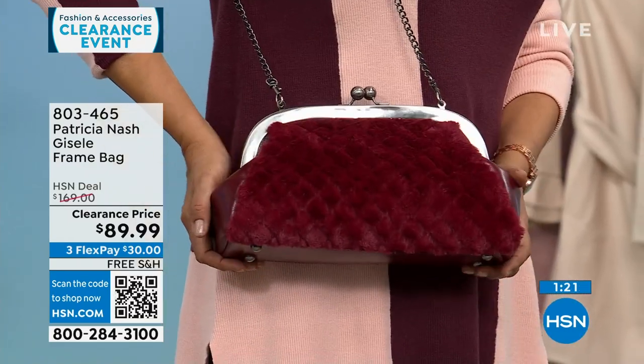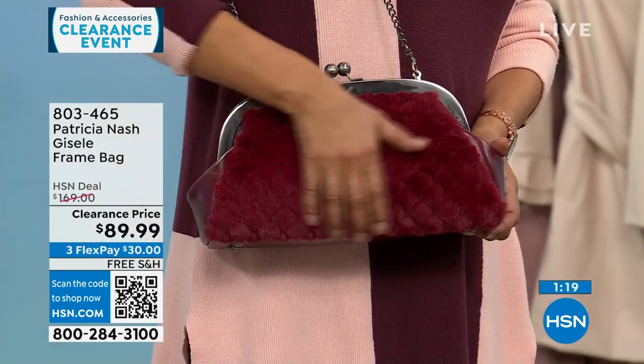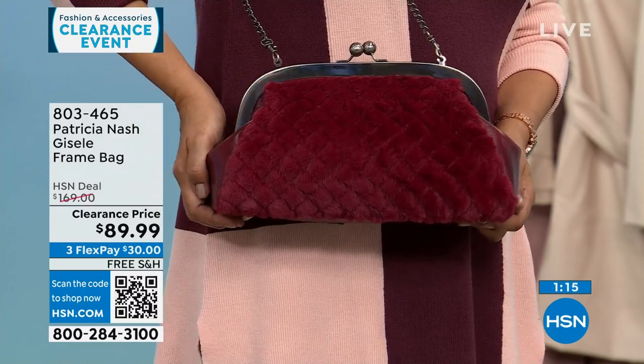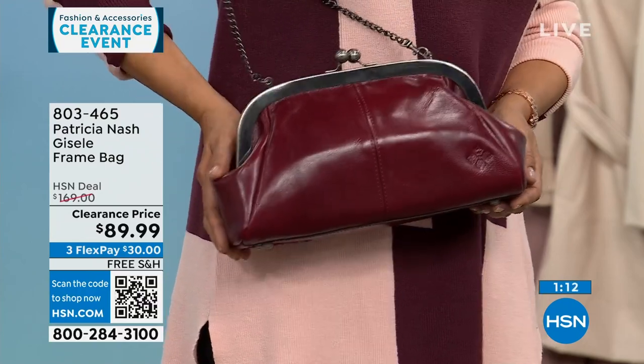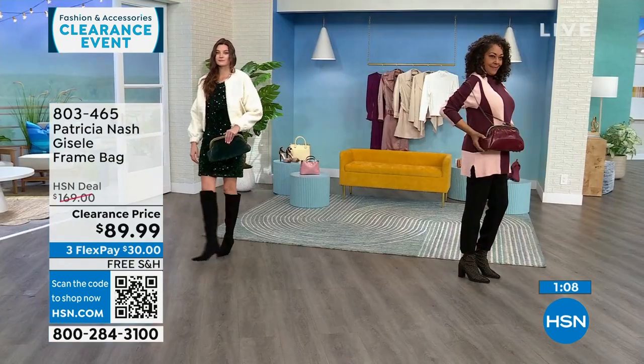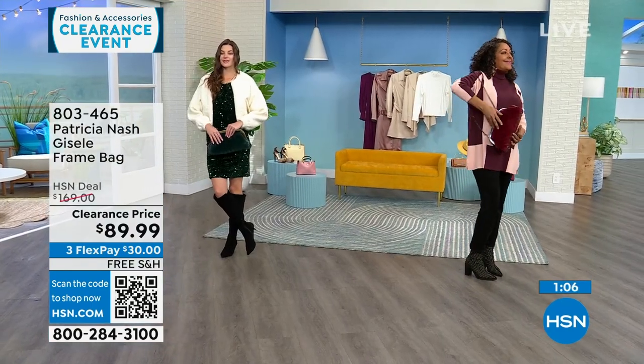If you wear readers or sunglasses, you don't always want to put them in a case. With a bag like this, with these little gusset pockets, you can slide them right in and they're already protected. Now, the Scarlet that you're seeing right now is my most limited — Scarlet only has 30 left.